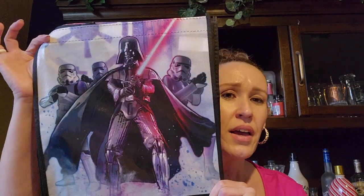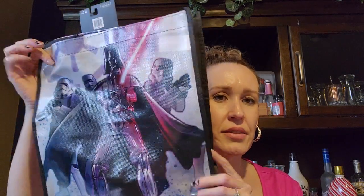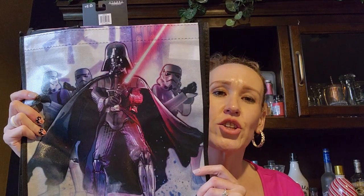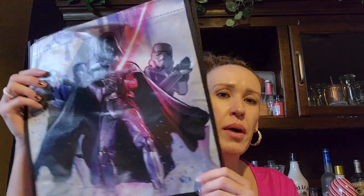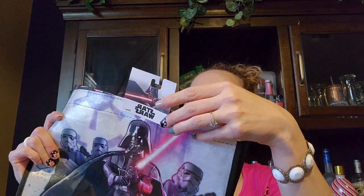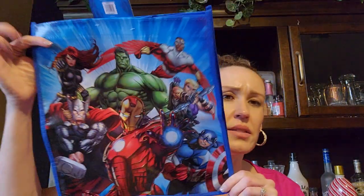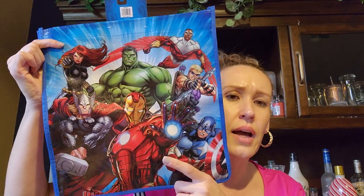There's some stuff that's old and some stuff that's brand new. The first thing I found was these reusable bags — they've had them before but my son lives in California, so for Easter, Valentine's, or Christmas, I like to pick them up. He likes Star Wars and has to use reusable bags anyway, so he puts them in his trunk. I got him the Star Wars one and the Avengers one — both by Legacy Licensing Partners.